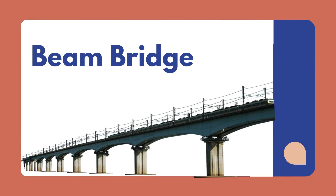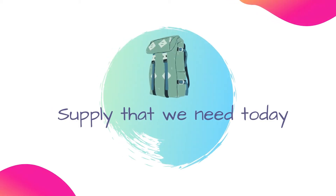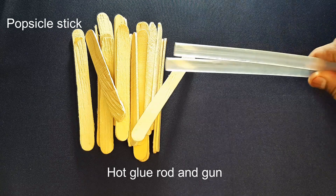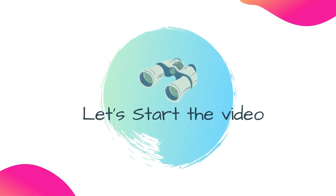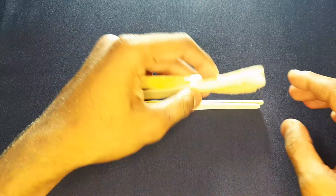We will test the strength of the bridge. Let's start with the supplies we need, and then begin making our beam bridge.